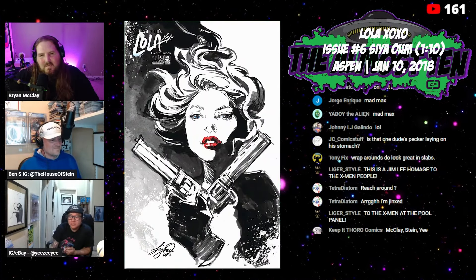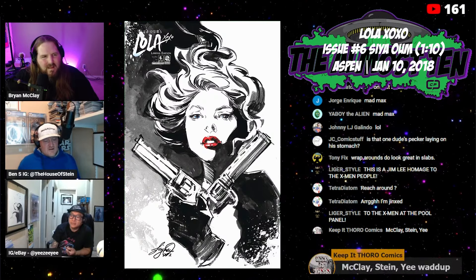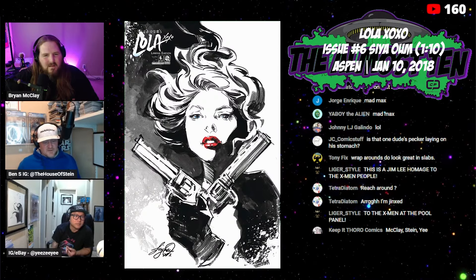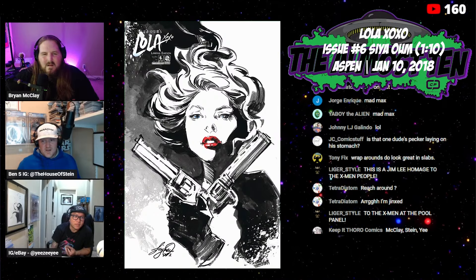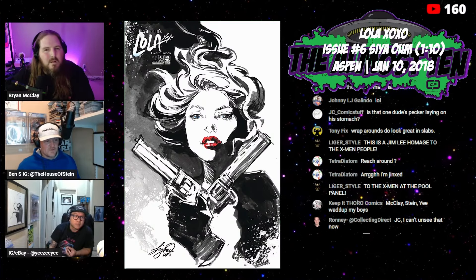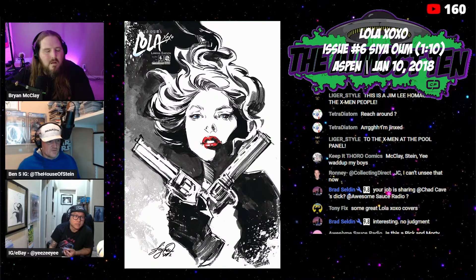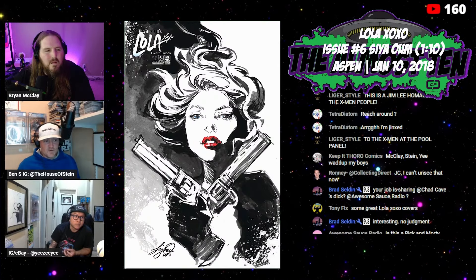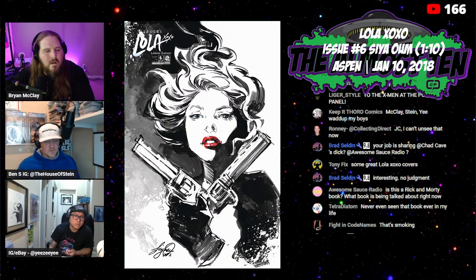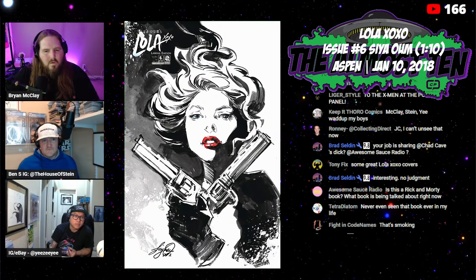Next up: Lola XOXO issue number six, the Saya Ohm one in 10 variant. She also wrote this series — it's really her book. What a great cover, this is gorgeous. This is from 2018, and it's from series two. The one in 10 sold for $150 this week.